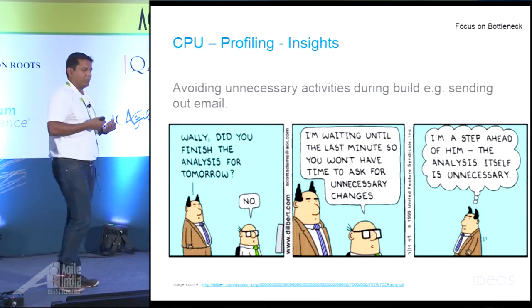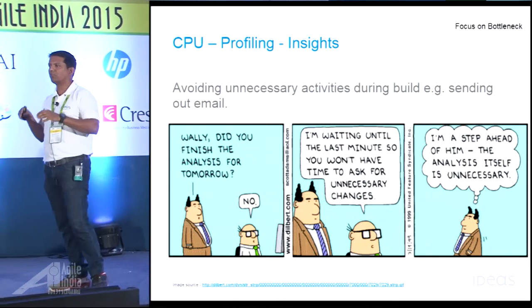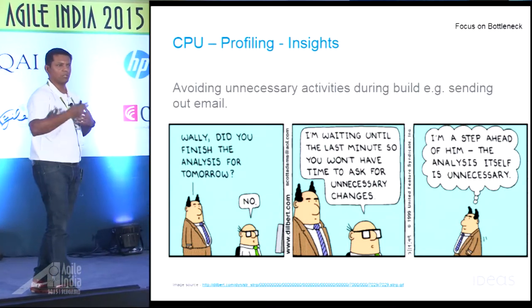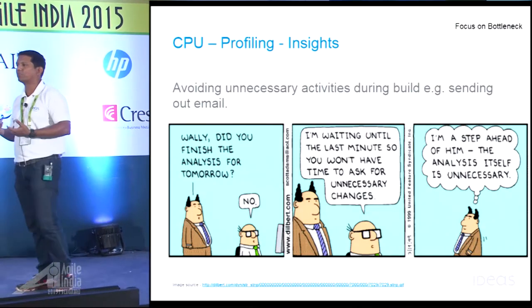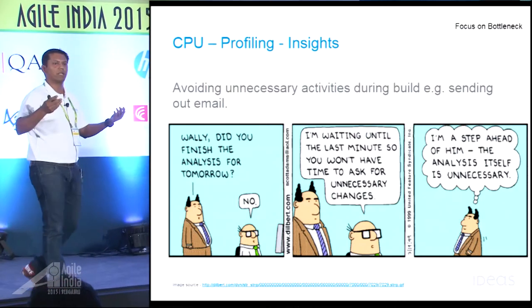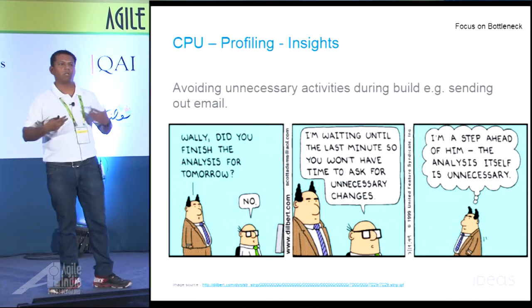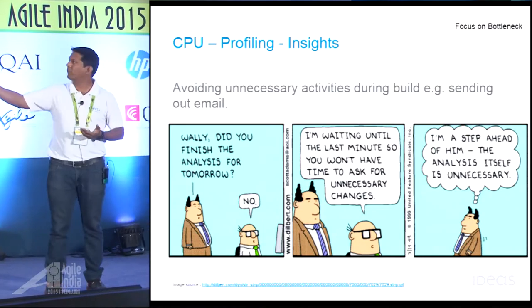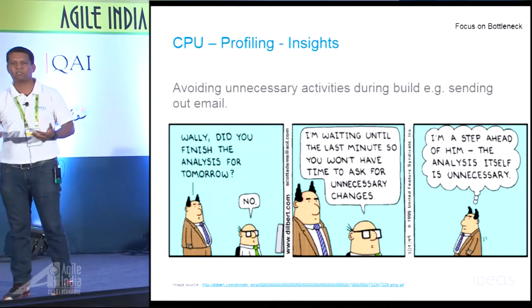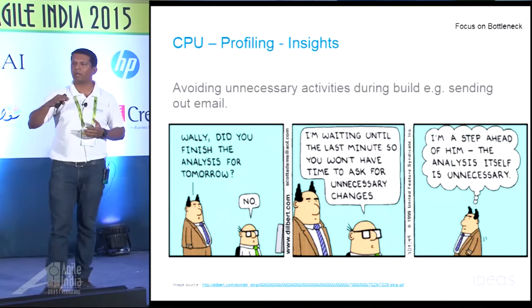Another discovery: in our test cases, we were sending out a lot of emails. In the context of those specific tests, we were not checking whether the emails were sent correctly — that was not the scope. But because email sending was in the code flow, emails were being sent and we weren't even aware of it. CPU profiling highlighted that sending out email is an expensive operation. So we found all such activities that weren't necessary in the test context and started eliminating them. If it's a test environment, we got rid of that particular activity and saved time.